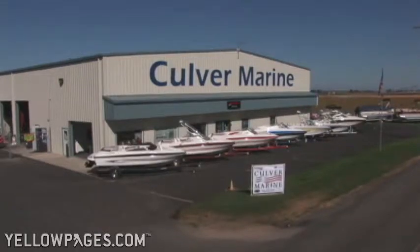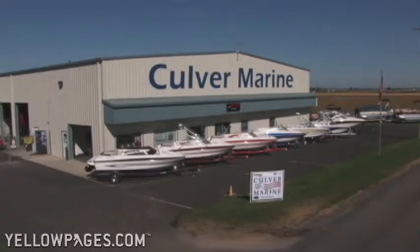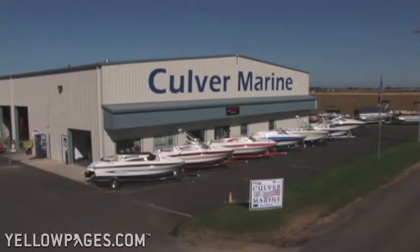Whether you're just beginning boating or you're a seasoned professional, Culver Marine offers the parts and accessories, service, and knowledge that you need to have a fun, enjoyable day on the water.